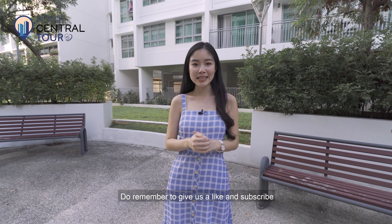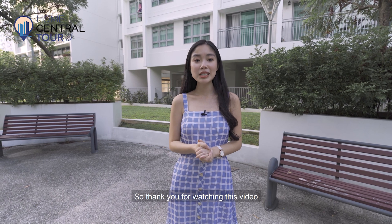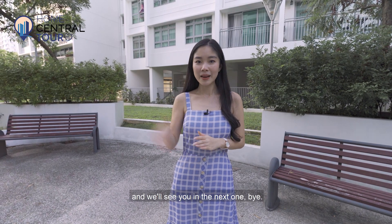All the information to purchase this home is available in the description box below. Do remember to give us a like and subscribe so we can bring more home tours like this to you. Thank you for watching and we will see you in the next one. Bye!